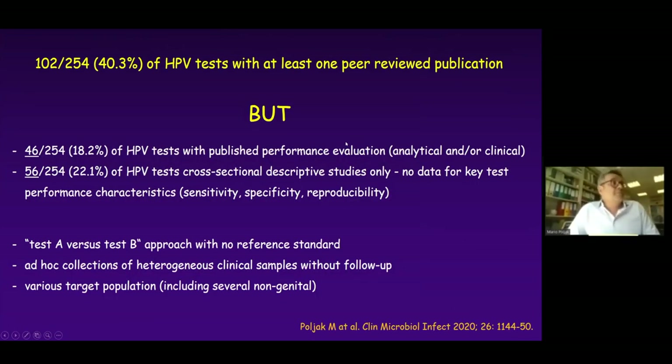Looking at the quality of tests based on peer-reviewed literature, the status has improved slightly. Now 40% of tests on the market have at least one peer-reviewed publication in any language. But looking at the quality of these papers, only half deal with any kind of performance evaluation — analytical or clinical — and half are cross-sectional or descriptive studies that simply mention the test without providing information about performance characteristics. The majority of evaluations are still test A versus test B with no clear reference standard, performed on ad hoc collections of heterogeneous clinical samples with various target populations.